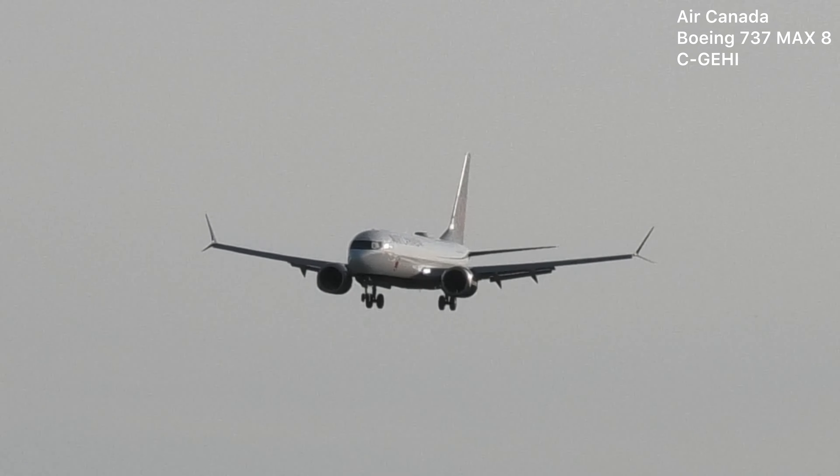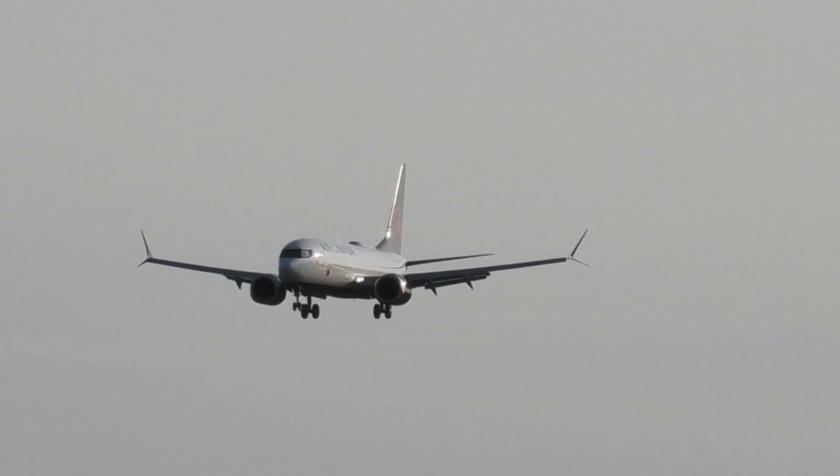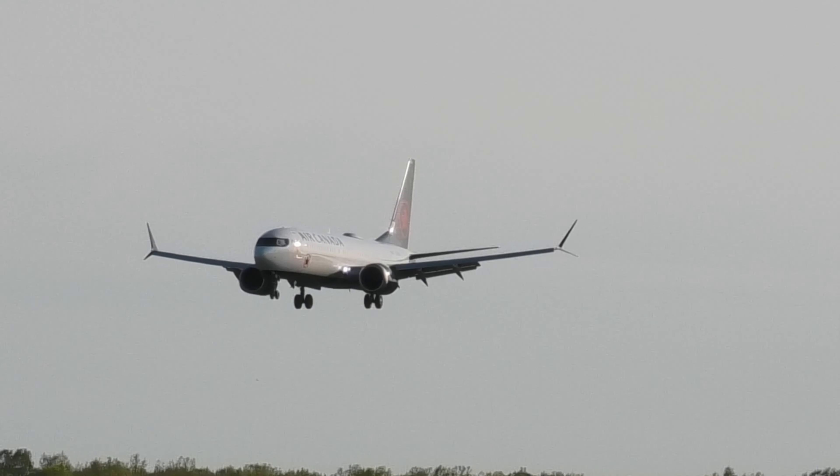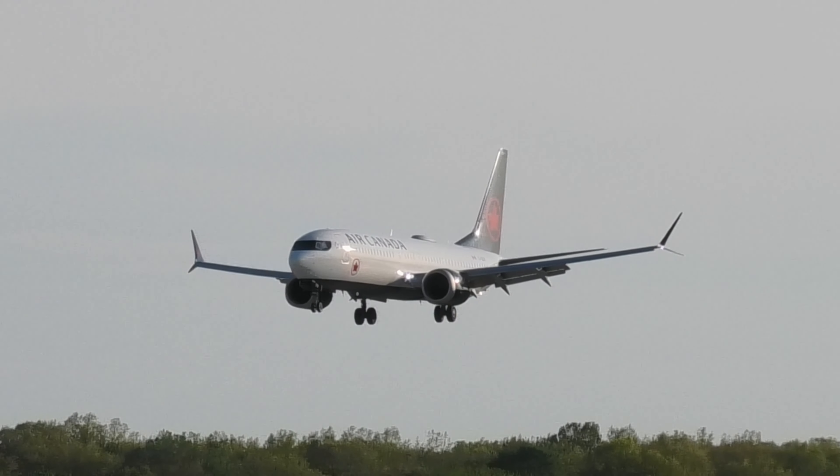3-3-7, turning base, 0-7. Air Canada 2-3-3-7, tower, thank you, wind 1-2-0 at 9, clear to land, runway 0-7. Clear to land, 0-7, Air Canada 2-3-3-7.